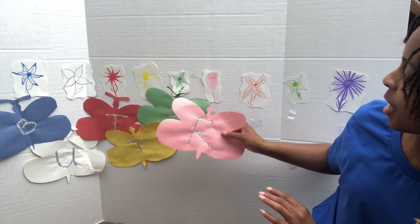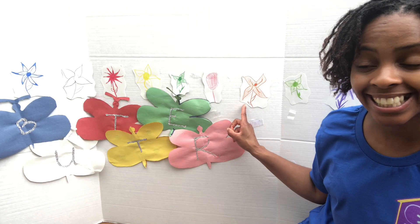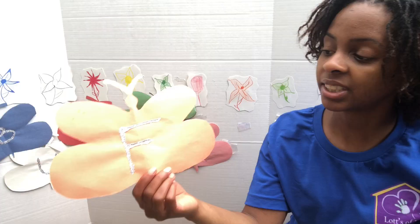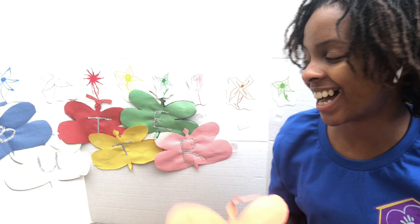And let's see — what color is next? It's orange. And our orange butterfly has the letter F. The F says fuh, the F says fuh — every letter makes a sound. The F says fuh. Good job.